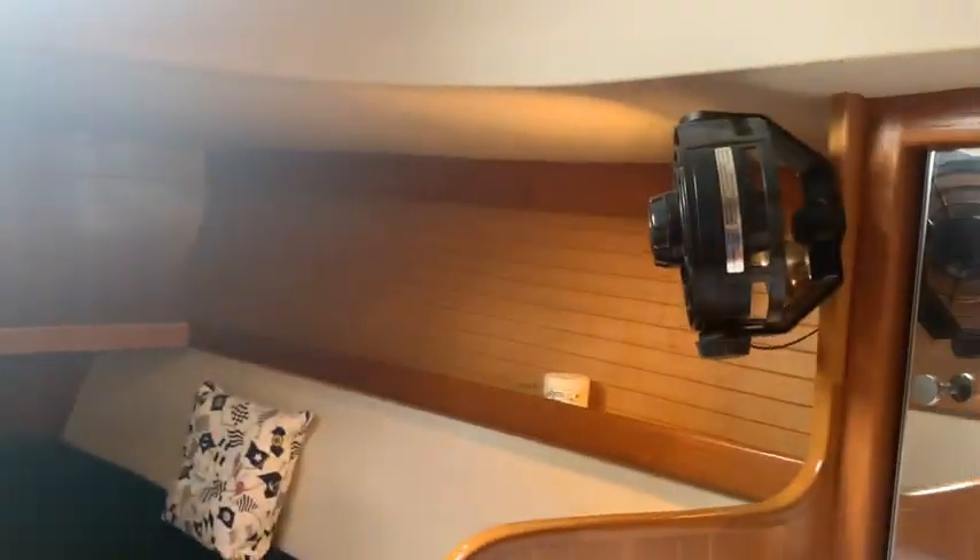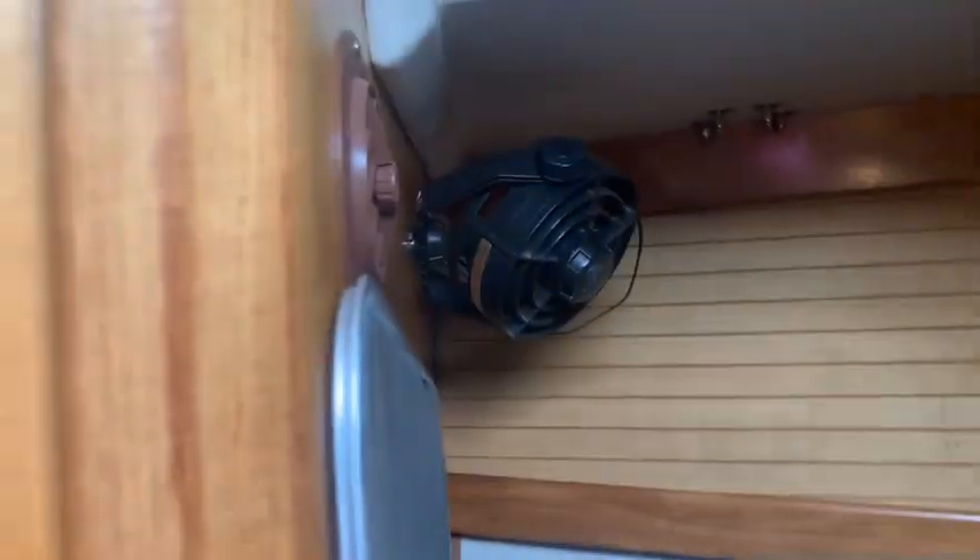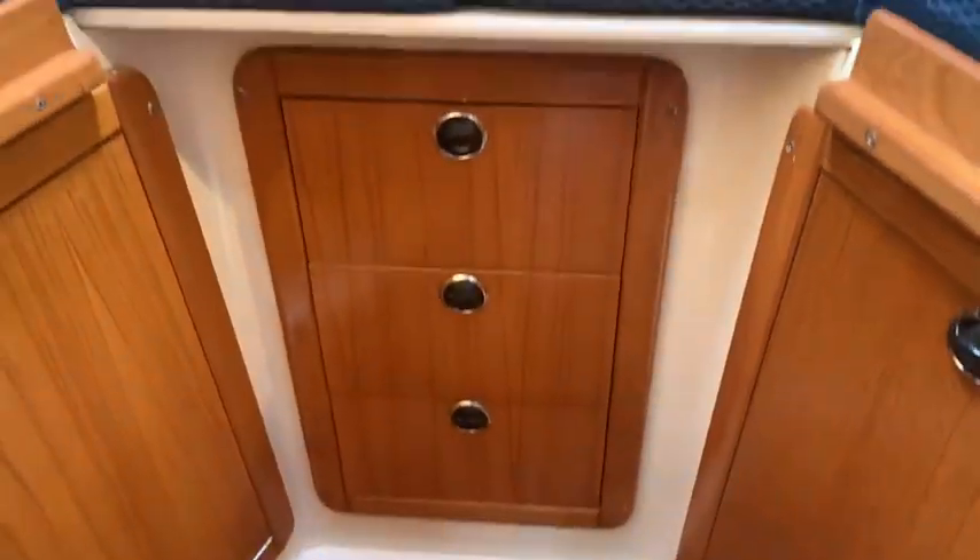We go into the V-berth. We got a fan here and a fan here — two fans. Amazing, I love this. Nice wood trim along the sides with a little bit of storage. More drawers and storage. Hanging lockers right here. Super nice.